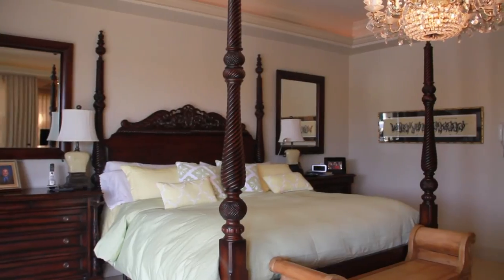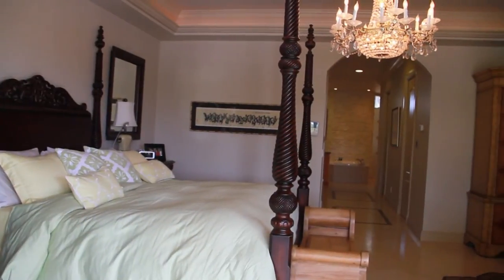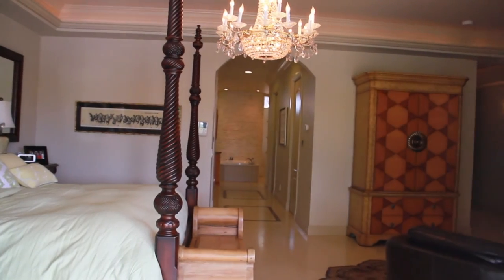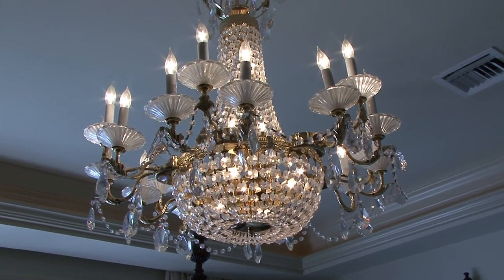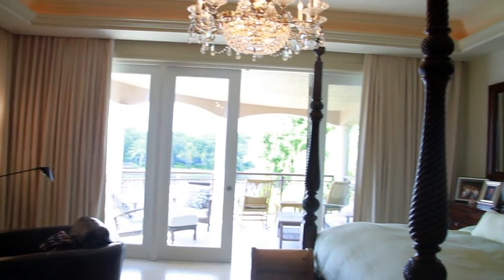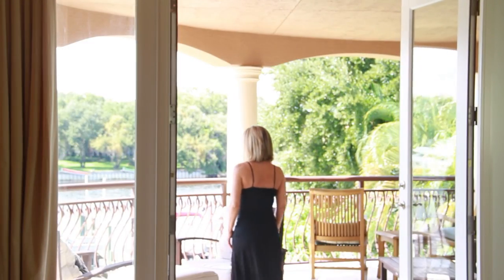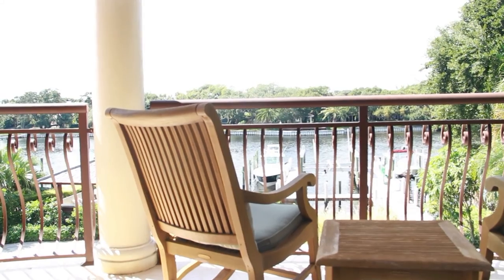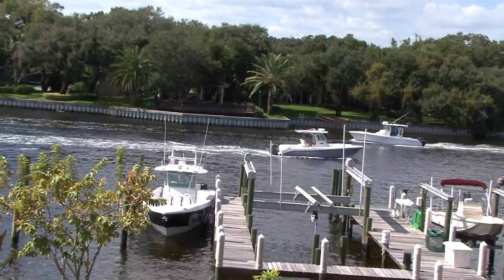Welcome to the master suite. With its double entry doors, this suite measures 27 by 18 feet. There is a separate sitting room, designer tray ceiling, and an expansive master suite deck with beautiful marble flooring. Take a look at this breathtaking view — this could be the perfect place to have your morning cup of coffee while watching the boats cruise by your backyard Intracoastal Waterway.